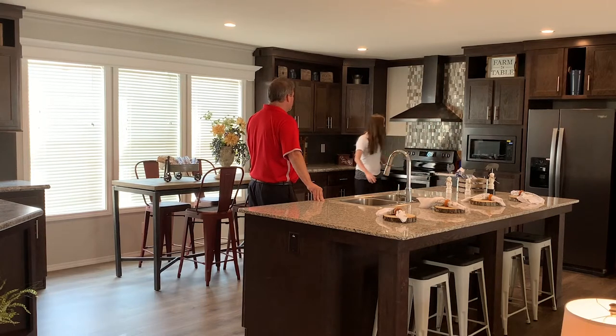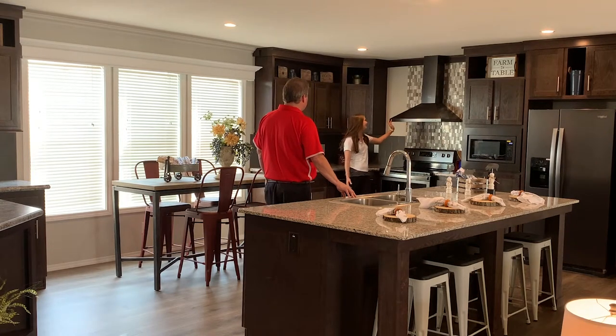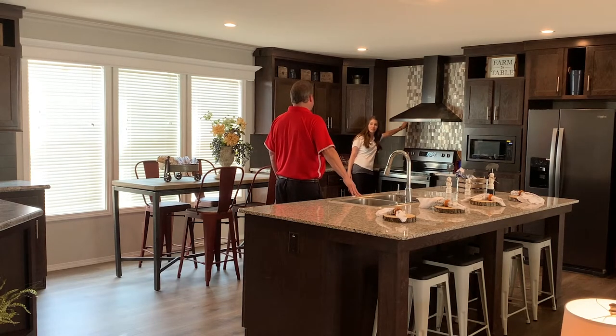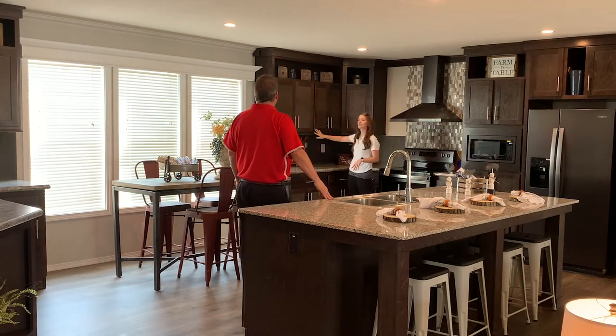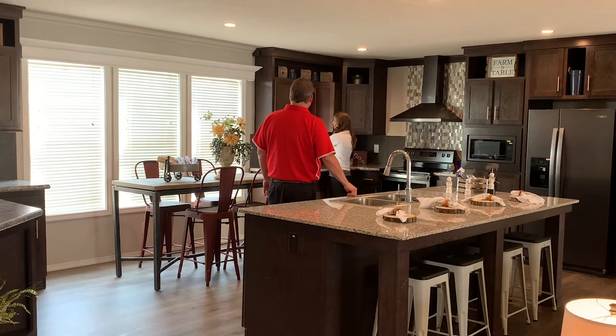Moving on to this smooth top electric range — we also offer gas appliances if you don't have a total electric home. Euro-style range hood. Check out this full-height contemporary-style mosaic tile that runs all the way to the ceiling. Our cabinets also run all the way to the ceiling, and we have this nook system for tons of storage for all your knick-knacks.